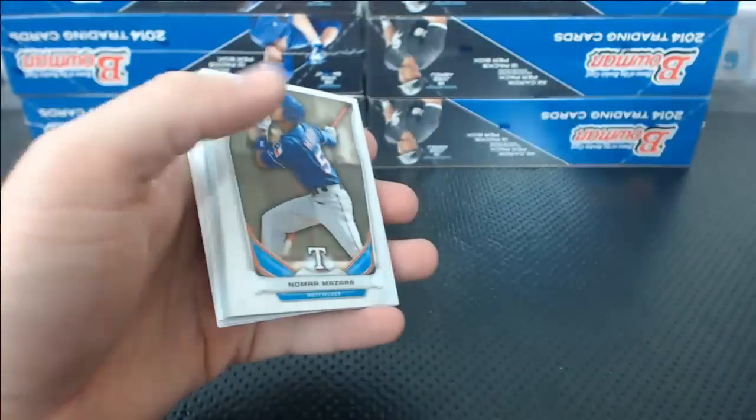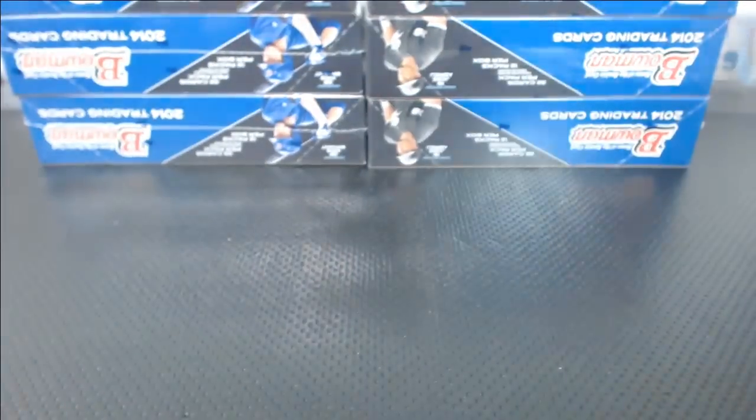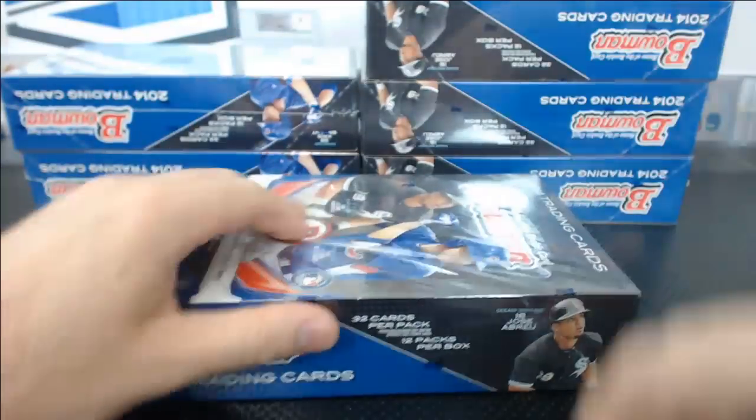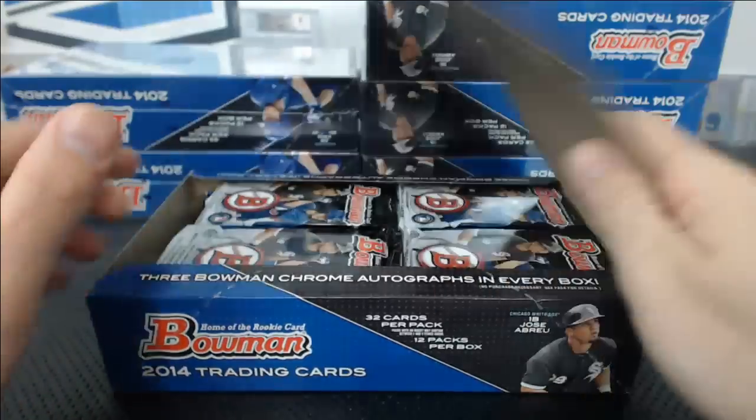Taylor Ghieri Mini Refractor and a Nick Franklin Ice. Should I just shut down the case? We don't need to do any more, do we? You guys want to see the rest of the case? If you hang in long enough, that kind of stuff happens. That's why it's fun.